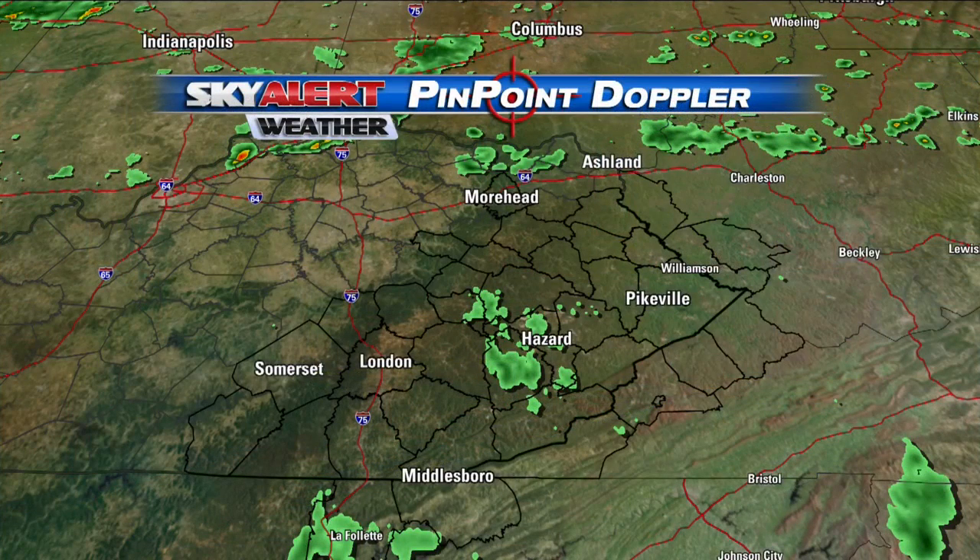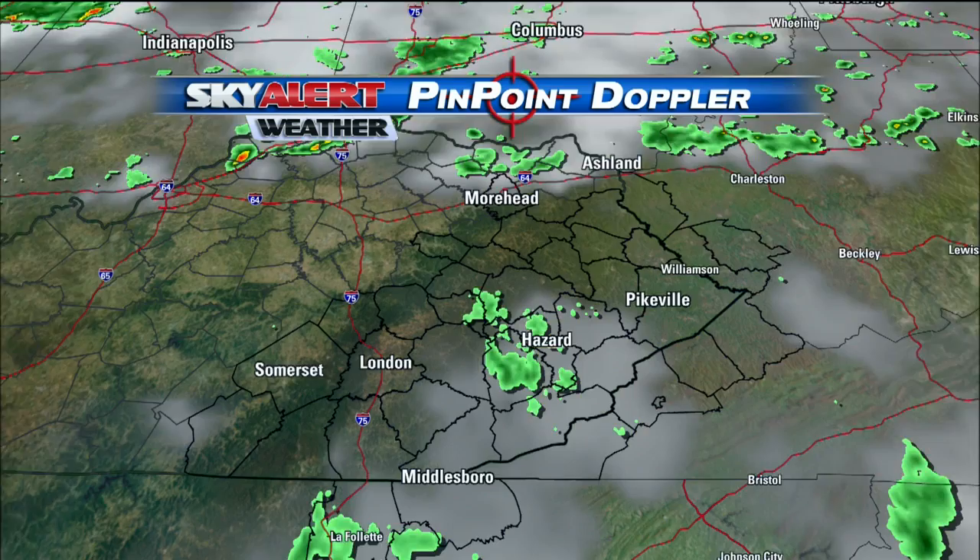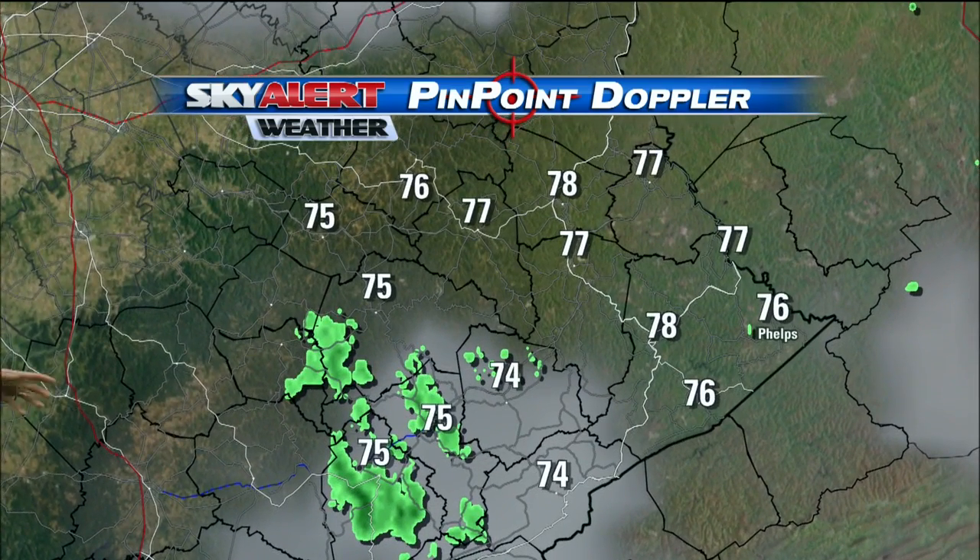Let's take you over to live Pinpoint Doppler radar right now, tracking a few of those showers actually heading into Perry County here in Hazard. These are very light — might not even be touching the ground, maybe just a few sprinkles or a brief shower. Just to our north along the I-64 corridor, those are working towards the north and east bringing some showers for those folks too.